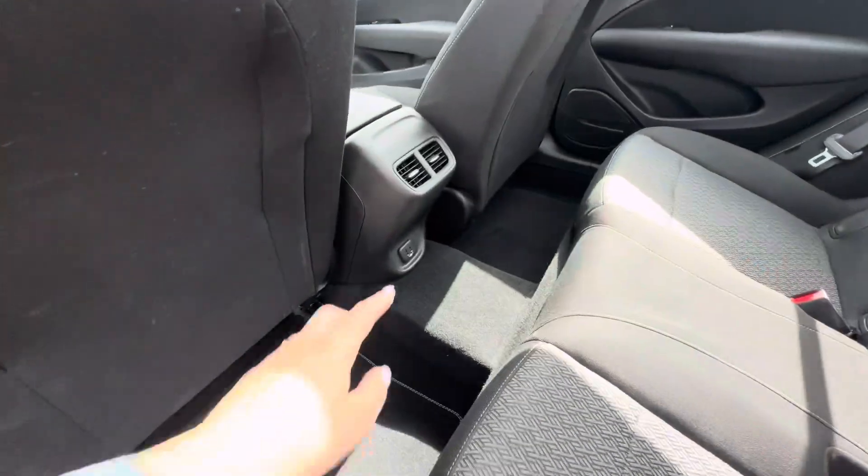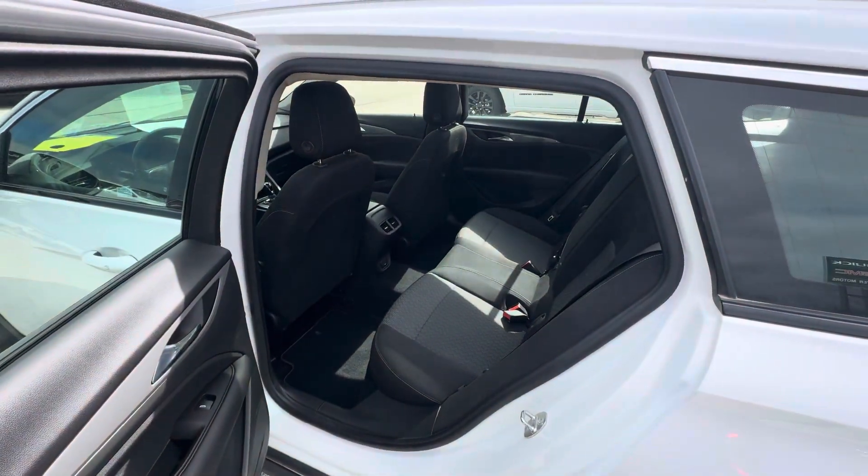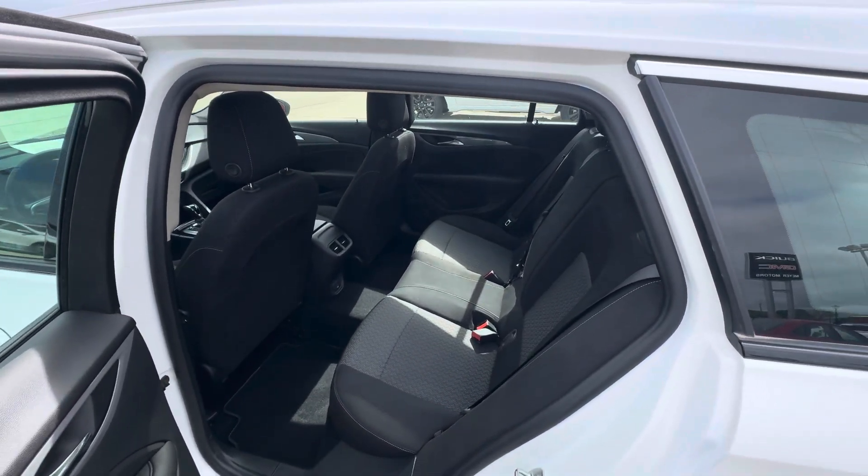You do have two USB ports right down there. That is all I have on this Regal TourX. If you have any questions, please give us a call or visit our website at GoMeierMotors.com. Thanks for watching.